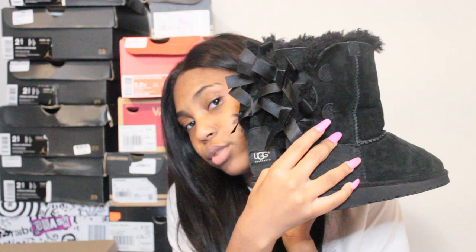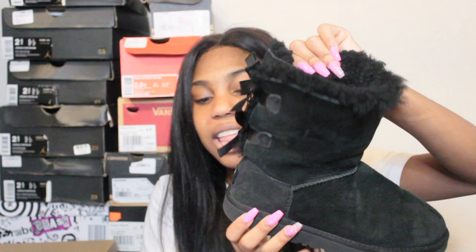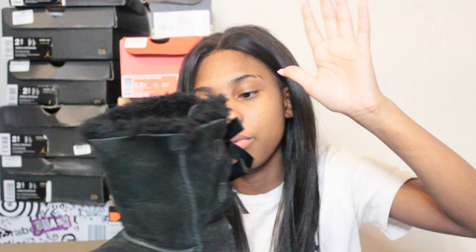The next pair are UGG K Bailey Bow Twos in black — these are the first pair of UGGs I ever got. They're leaning not from being over-worn but because without a box, stuff in the closet falls on them. I need to put a magazine in them to keep them upright.